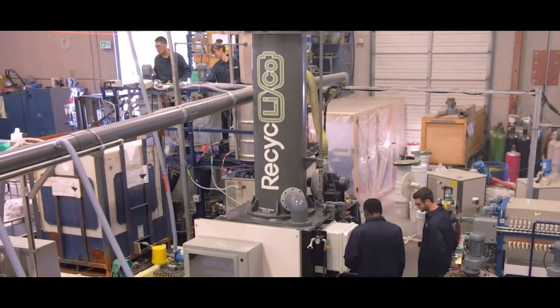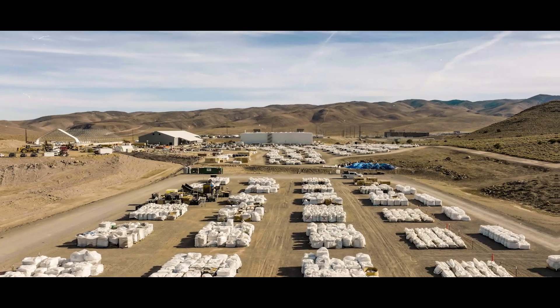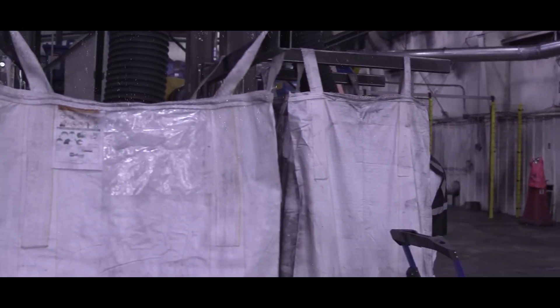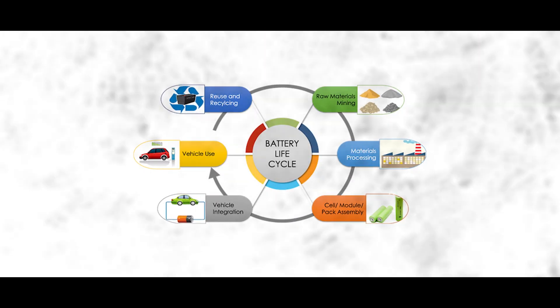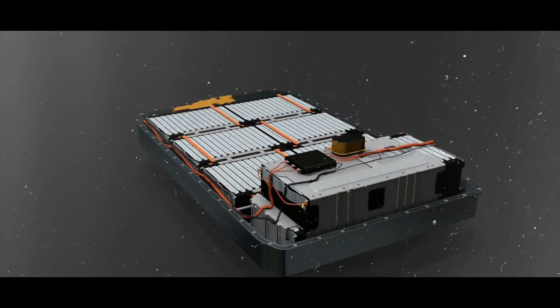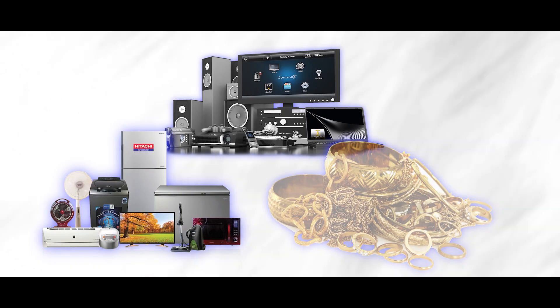Recycling dead EV battery packs is not just beneficial for the environment and cost-effective, but it also creates a lot of opportunities and value. It creates a new and growing industry that can generate jobs, income, and innovation. Moreover, it supports the circular economy and the life cycle of EV battery packs, and produces valuable and useful materials that can be used for the production of new EV battery packs or other products and devices, such as electronics, appliances, and jewelry.